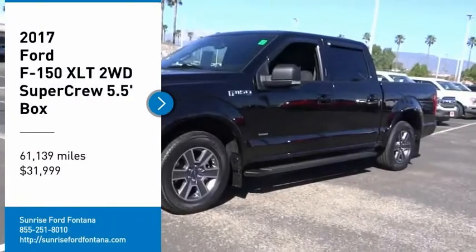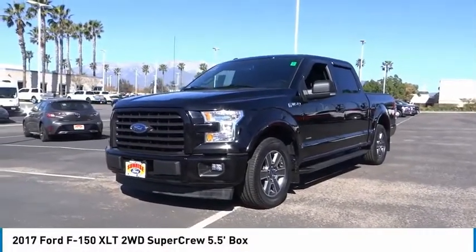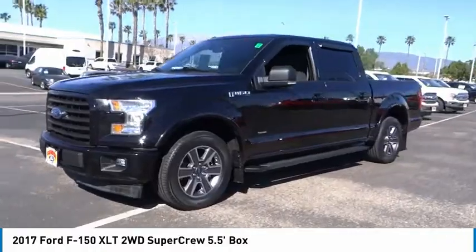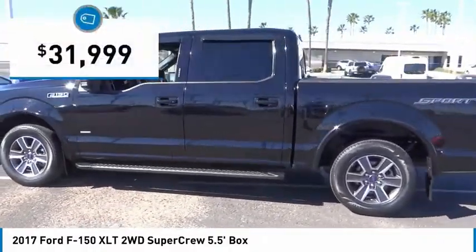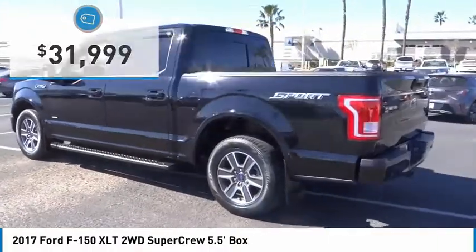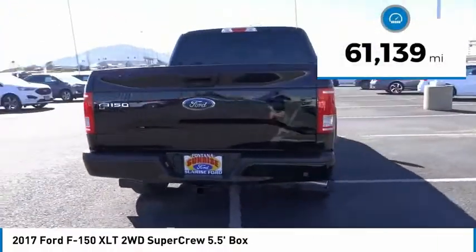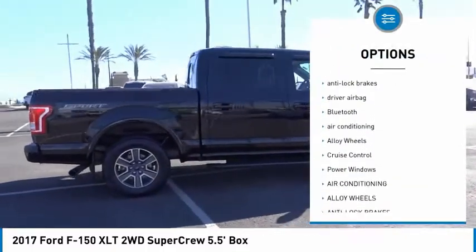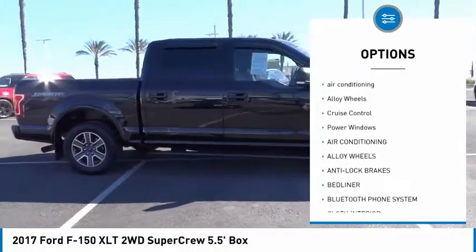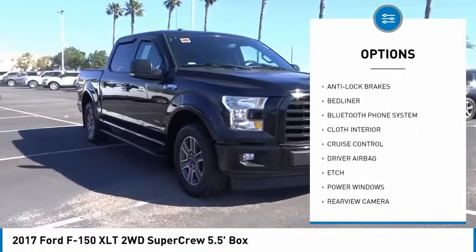Take a ride in the 2017 F-150. A Ford F-150 knows how to handle any situation — it's built to follow orders, no whining, and is priced below $35,000. This vehicle has less than 65,000 miles. Here are some of this vehicle's great options: remote engine start, backup camera, power driver's seat, anti-lock brakes, driver airbag, Bluetooth, air conditioning, and alloy wheels.